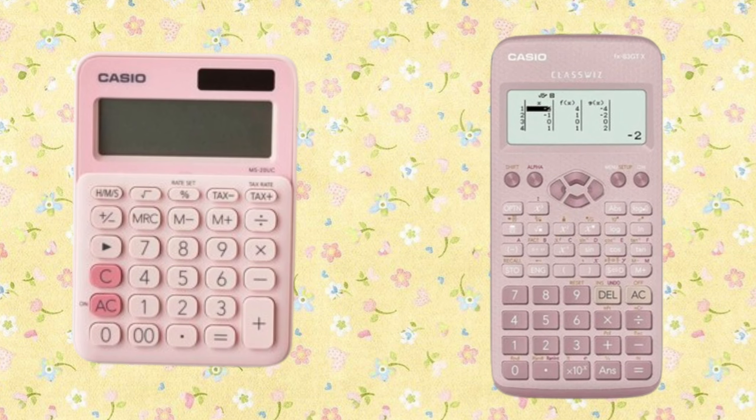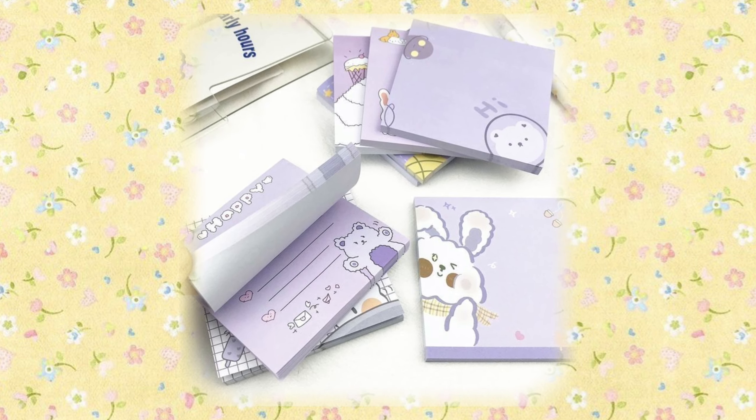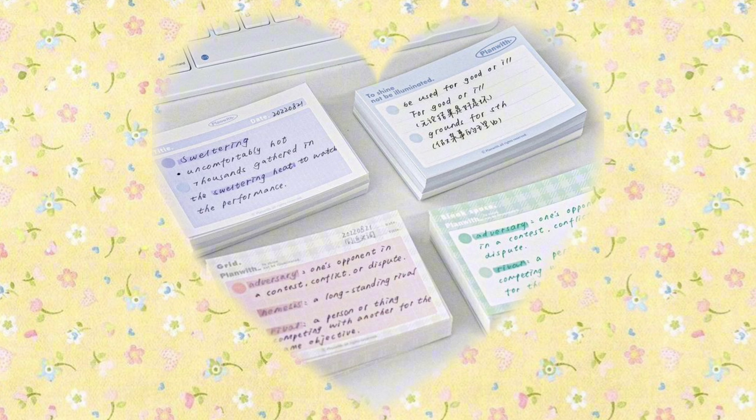You'll want a calculator, so check to see if you need a simple or scientific one. Sticky note pads could also come in handy, as they help you remember important bits of information on a page. Index cards are useful study tools and will help keep your studying on track.